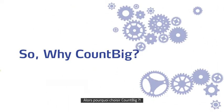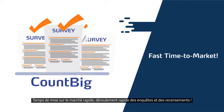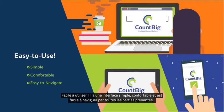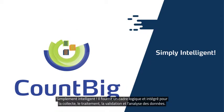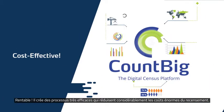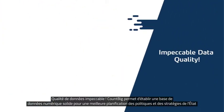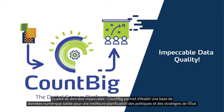So why CountBig? Fast time to market — it quickly rolls out surveys and census runs. Easy to use — it has a simple, comfortable, and easy-to-navigate interface for all stakeholders. Simply intelligent — it provides a logical, integrated framework for data collection, processing, validation, and analysis. Cost effective — it creates highly efficient processes that drastically decrease huge census costs. Impeccable data quality — CountBig enables laying a solid digital baseline of data for better planning of state policies and strategies.